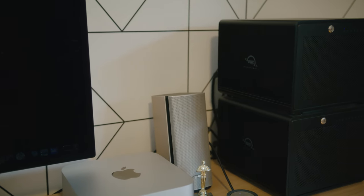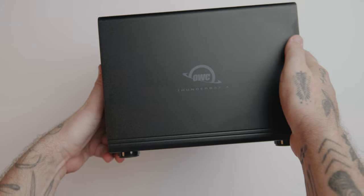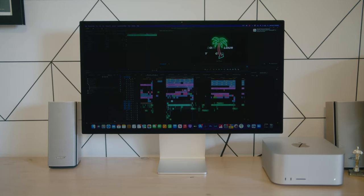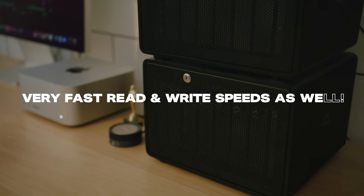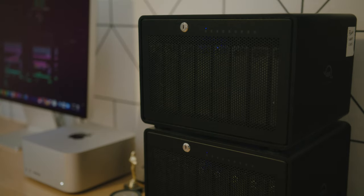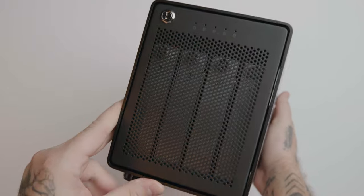Thunder Bay is a massive storage solution. You can do RAID, or you can simply use it to archive your footage. The cool thing is that typically in larger storage solutions you suffer a little bit on the megabits per second — but I'm also getting scary fast read and write speeds to this drive. So I'm not only storing 70-plus terabytes of footage on this thing, but I'm also editing off it in real time.